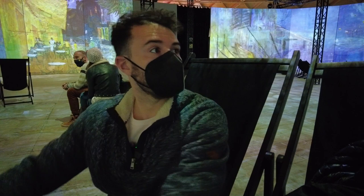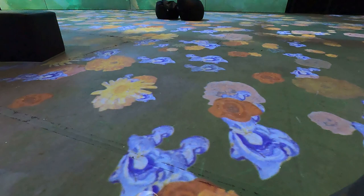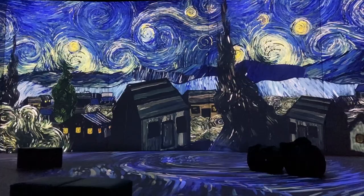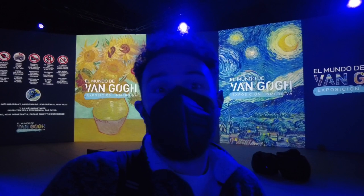With so much to see all around, I felt like my head was on a swivel just to take it all in. The video lasted about 40 minutes in total, and we got a lot of his different works and a narration along the way with music that was on point.